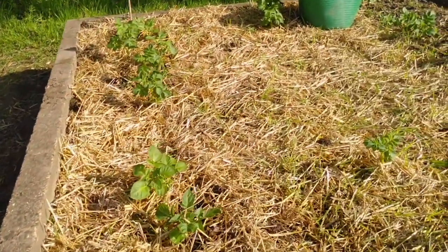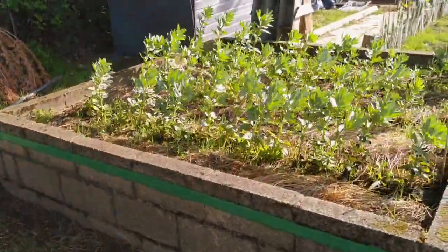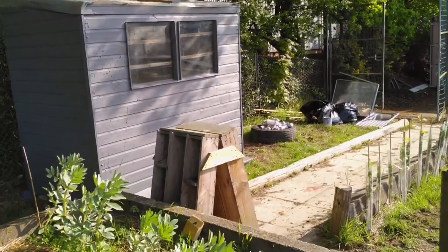Notice we use a lot of mulching here — it's very important for keeping the moisture in the soil and helping keep the weeds at bay. As you can see, these broad beans are doing incredibly well and enjoying being blown about by the wind.